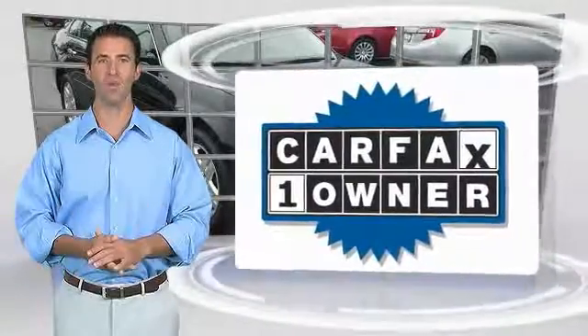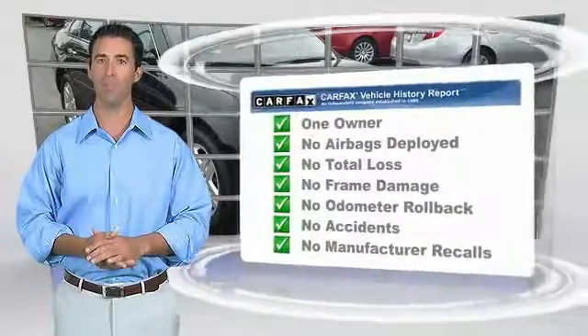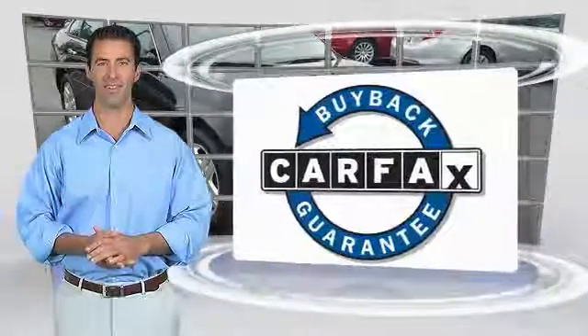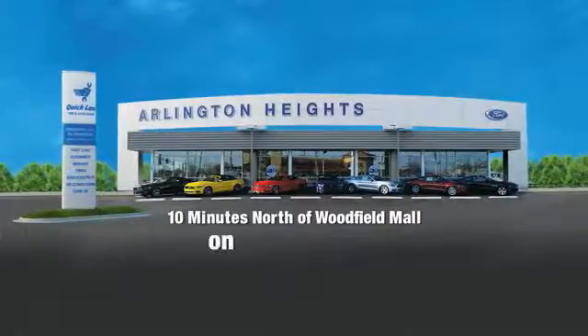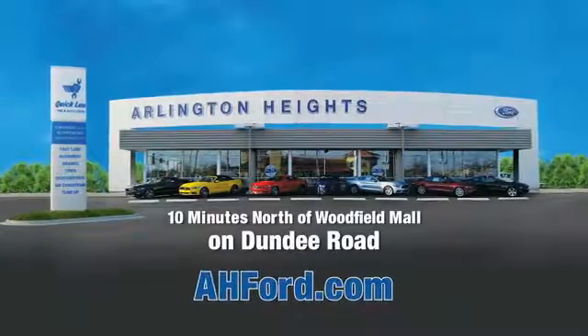This is a one-owner vehicle with the Carfax Vehicle History Report. Be sure to find a complimentary copy of this report online or contact the dealership. This vehicle qualifies for the Carfax Buy Back Guarantee. Arlington Heights Ford, just minutes north of Woodfield Mall on Dundee Road. Visit ahford.com.